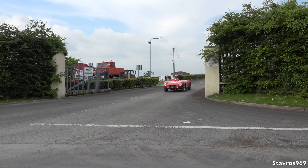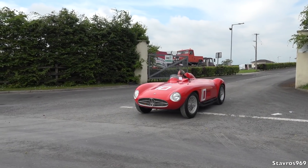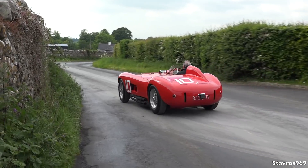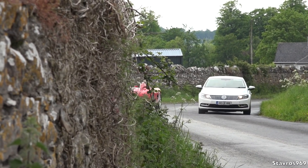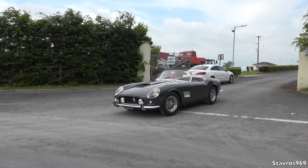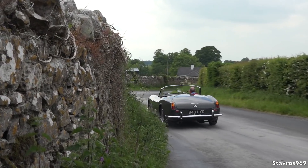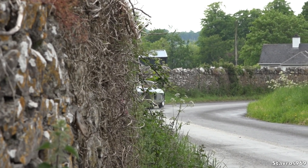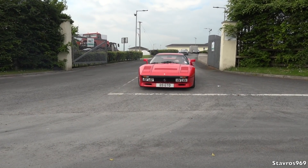Check out the Maserati 1955, the 300S. Some sound off that. We have the Ferrari California, 1961. Big money there. And we have the Ferrari 288 GTO.